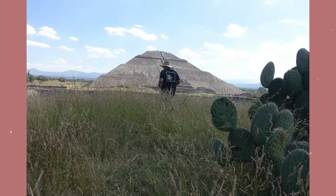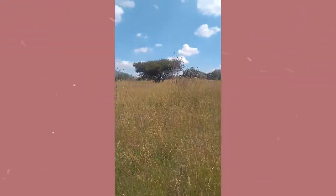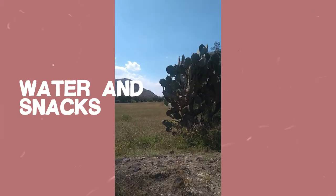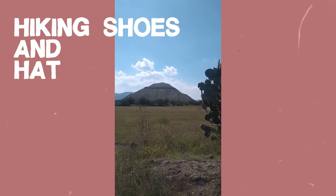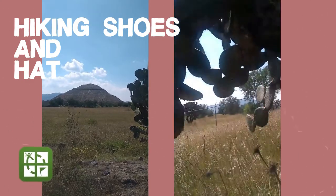Apart from that, you have the whole day to explore the other sites of Teotihuacan. It's a huge area, so definitely you don't want to get lost. There will be a lot of walking, so my number one tip is to bring water and some snacks. Maybe wear your good hiking shoes and a sombrero, because it can get hot in the scorching Mexican sun.